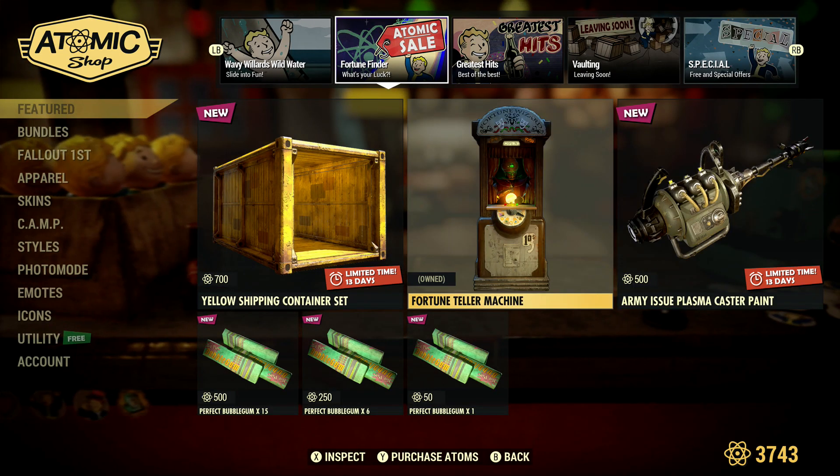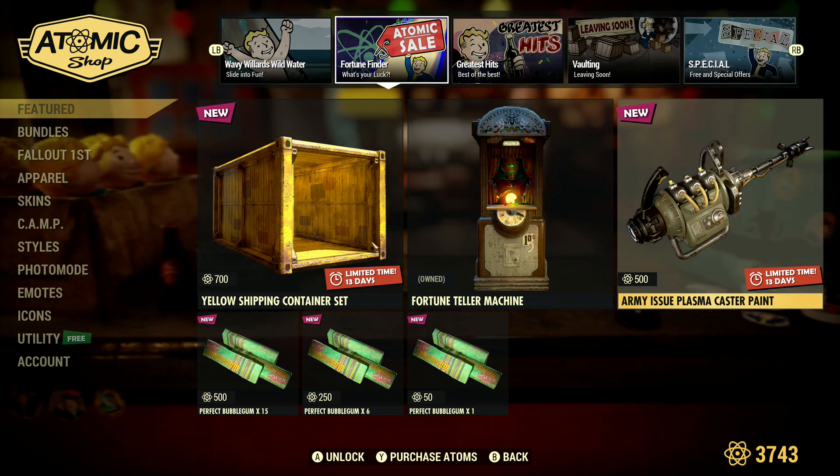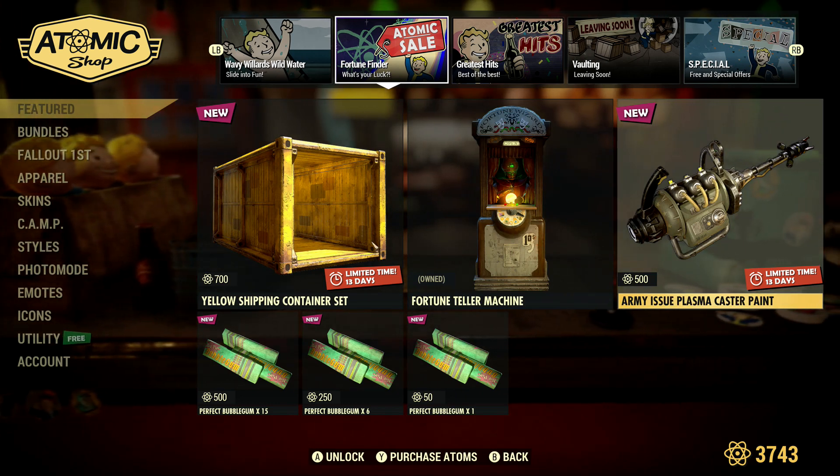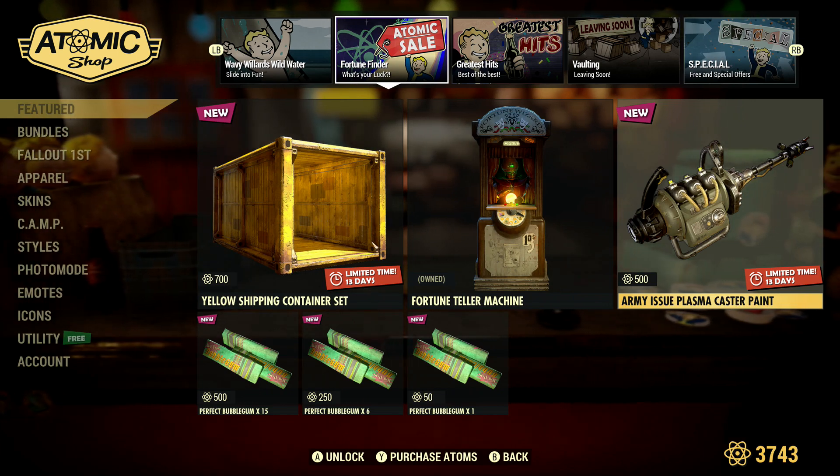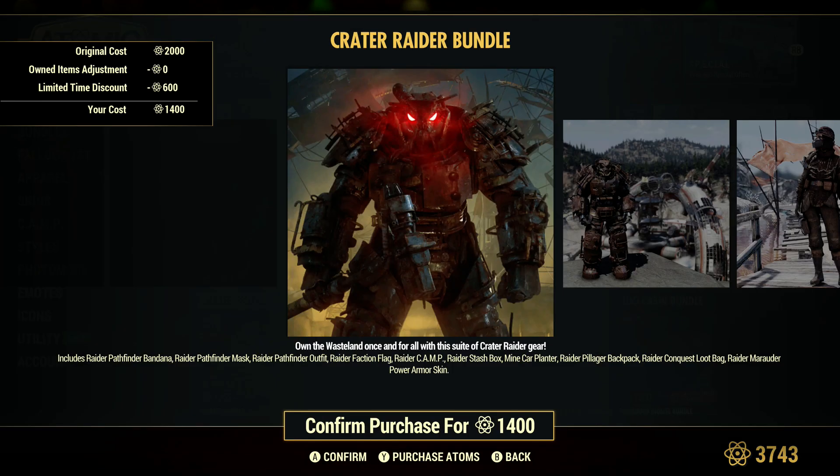Fortune teller. The Caster Plains for 500, some Fulgum — nothing new there. The Crater Bundle has a 600 atom discount, down from 2000 to 1400. You get quite a bit of stuff.